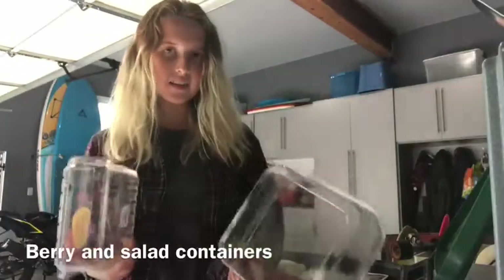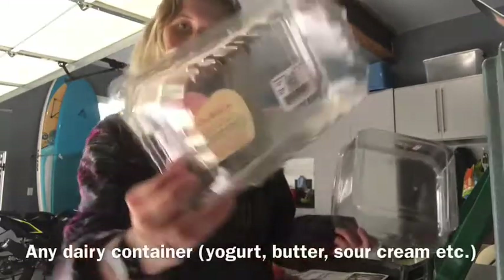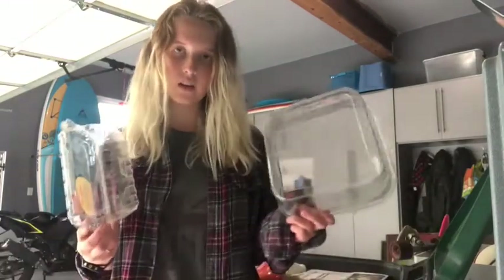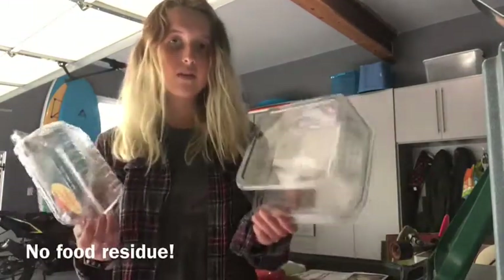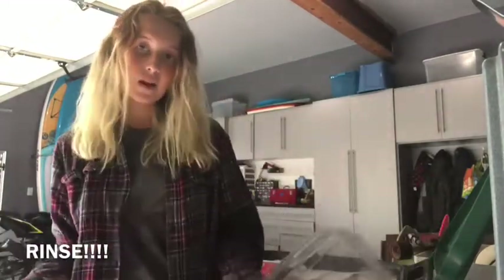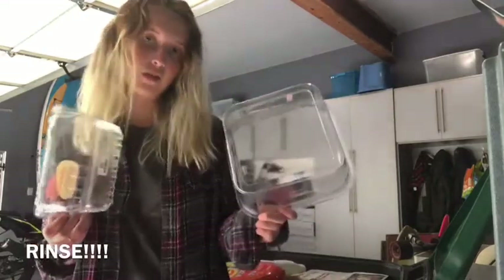Next, I have some plastic containers like these ones. They have the recycling symbol on the bottom. Just because it has the recycling symbol, though, doesn't necessarily mean it's recyclable locally, but these are good to go — as long as they don't have food residue on them, because that would be contamination and then it probably wouldn't get recycled. So make sure you rinse them out if they do have food residue.